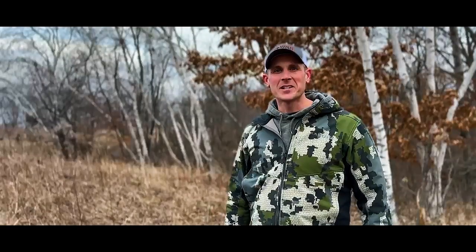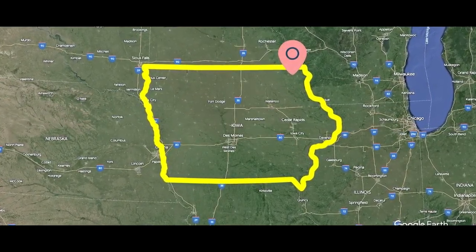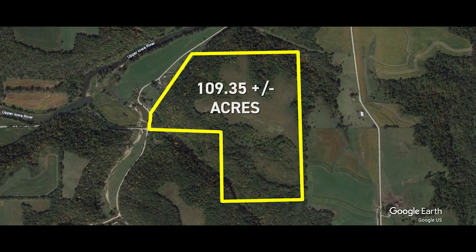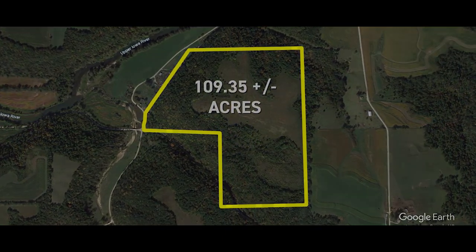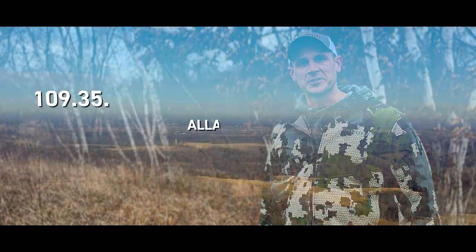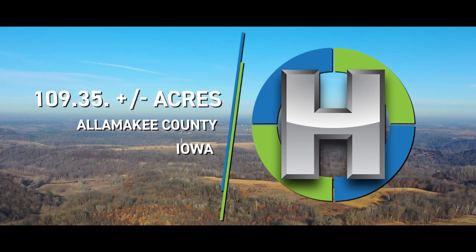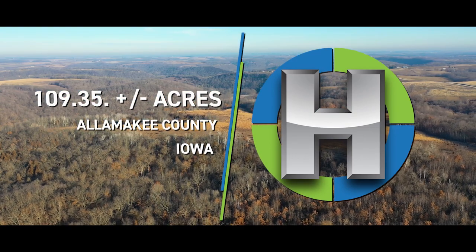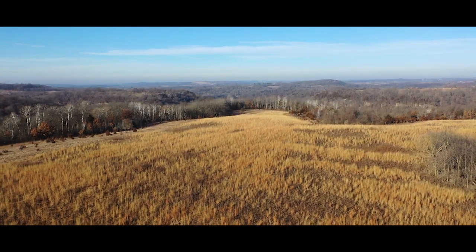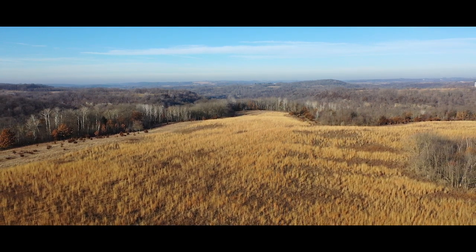This is Nick Hopp with High Point Land Company, and today we are in the heart of Alamakee County, just north of Waukon, Iowa, and a stone's throw from the Upper Iowa River. I am incredibly honored to present Stuart Acres, located in one of the most sought-after areas of Alamakee County. Hanover Township offers some of the most scenic properties found anywhere in the Midwest, with this farm boasting all of the desirable features of the driftless region.